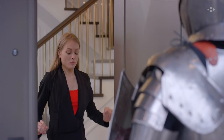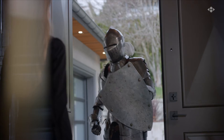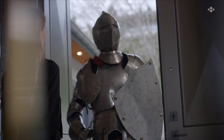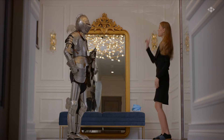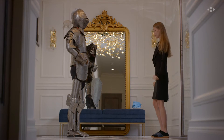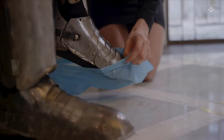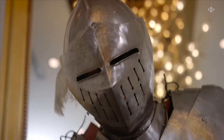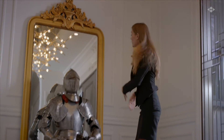Oh, my. Well, welcome. Please come right on in. If I could ask you to please take off your... Perfect. Right this way.